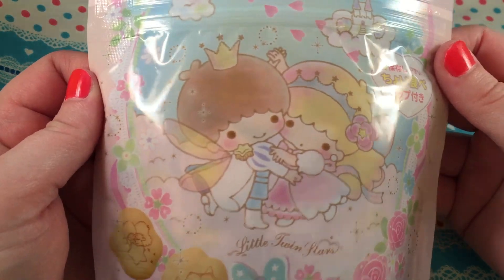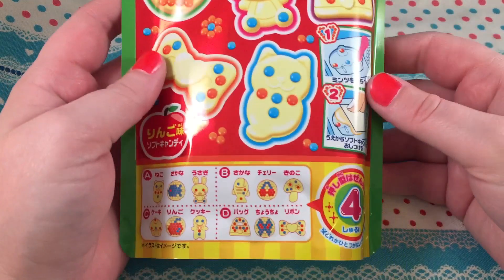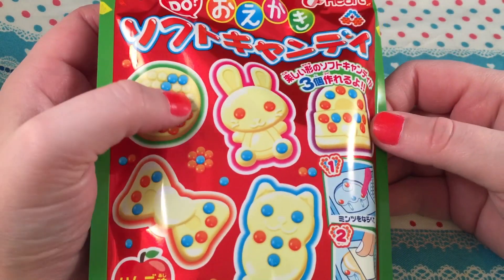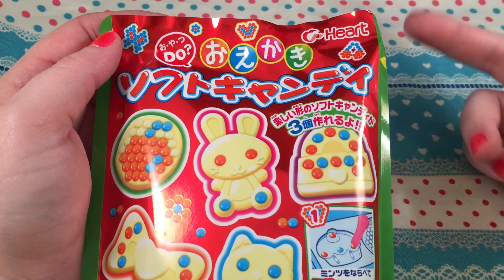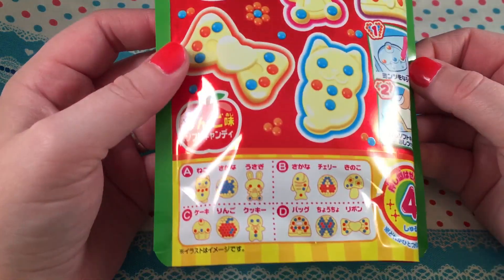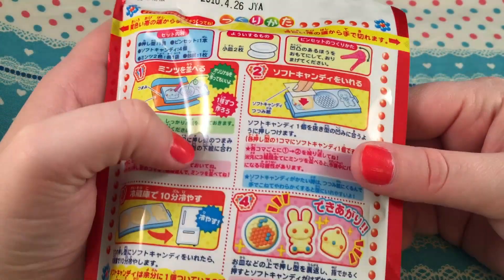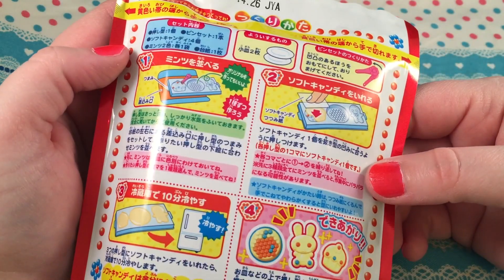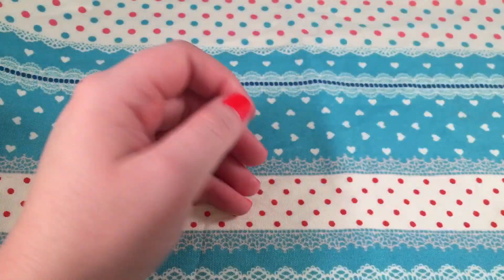I got this one, which I don't think I've done before. It looks similar to the sherbet one with the blue ice, but I think this one is all gummy candy. I'm kind of excited about it — looks like you put it in the freezer for a while.